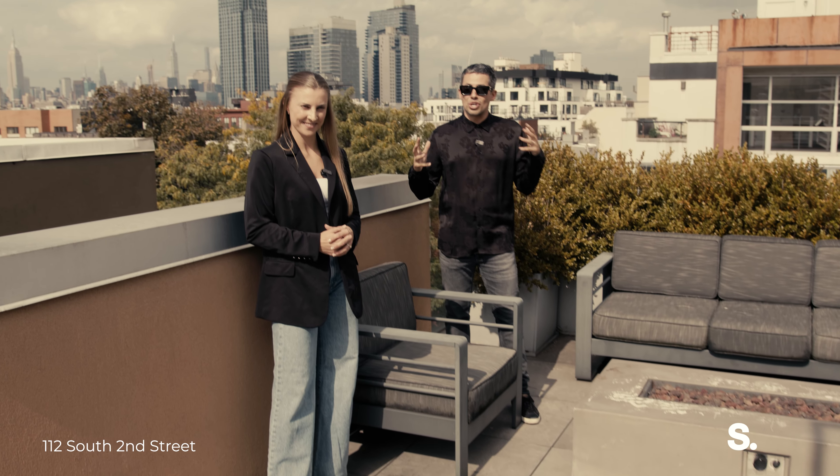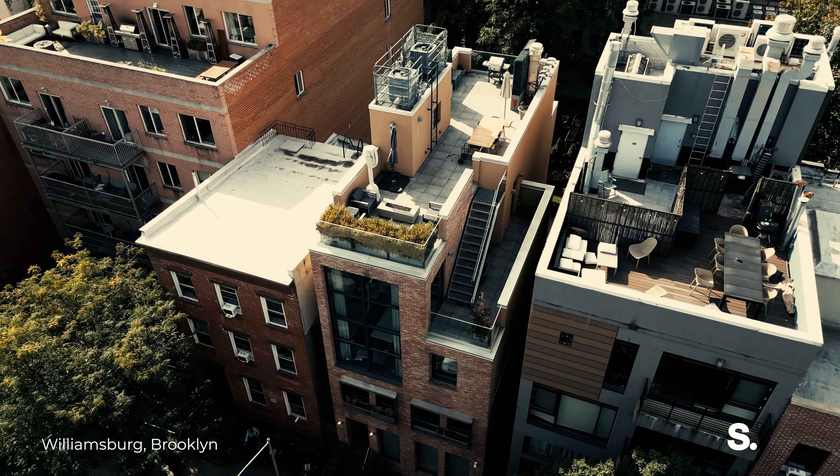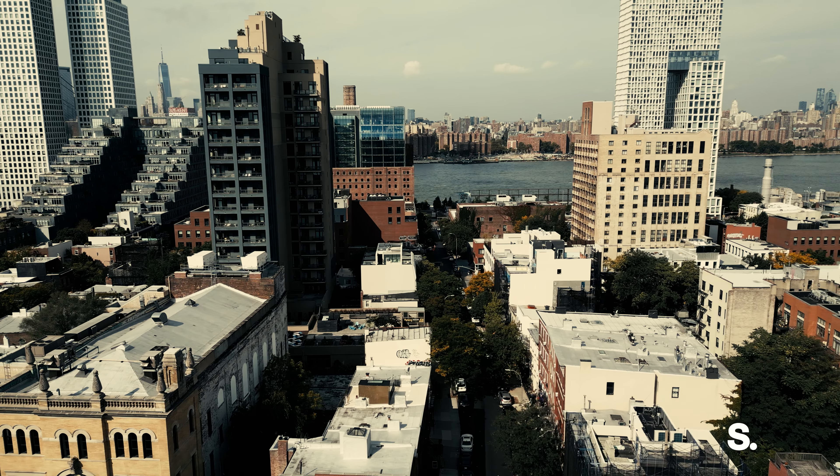But the real showstopper of this place is the 750 square foot duplexed private rooftop. And you're just steps away from Domino Park and the waterfront.